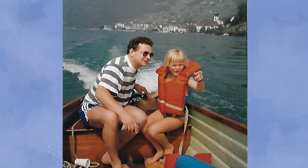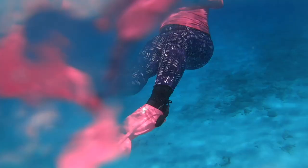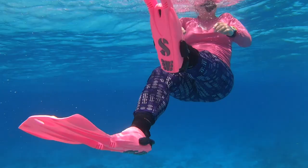But luckily, on family vacations, we would actually go to the ocean. I would go snorkeling with my dad. I would snorkel until my lips turned blue because I loved it so much.